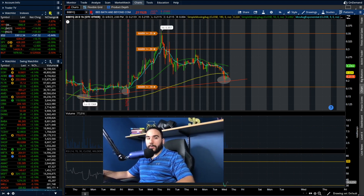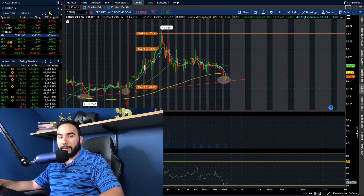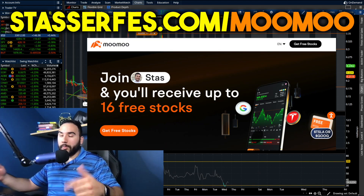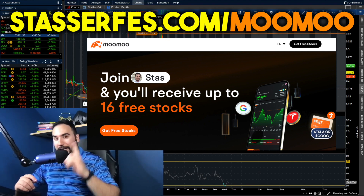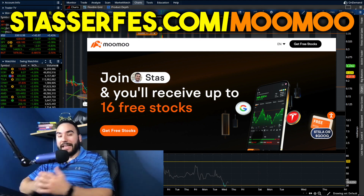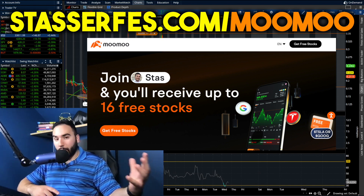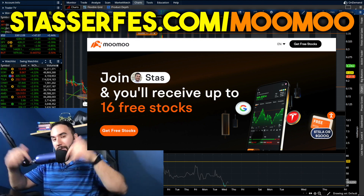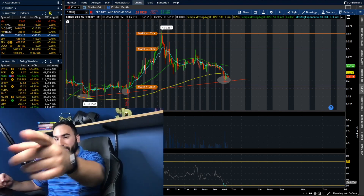Make sure you guys subscribe and hit that notification bell — hit that like button as well, and let me know your thoughts down below in the comments. Don't forget to get up to 16 free stocks from Moomoo. Open up your account, get one free share of stock right off the bat. Fund your account with at least $100, you get five more stocks. Fund with at least $1,000, you get 10 more stocks, totaling 16 free stocks. If you want some free money and to help out the channel, use that Moomoo link down below. Cheers, I'll catch you guys in the next video.